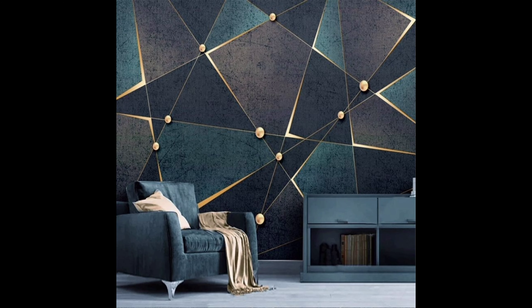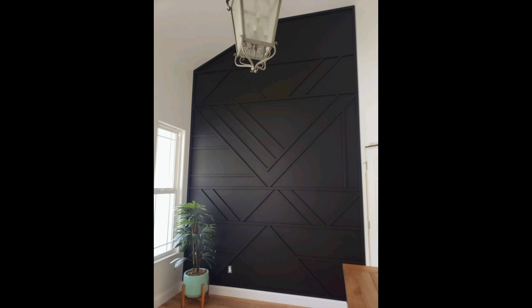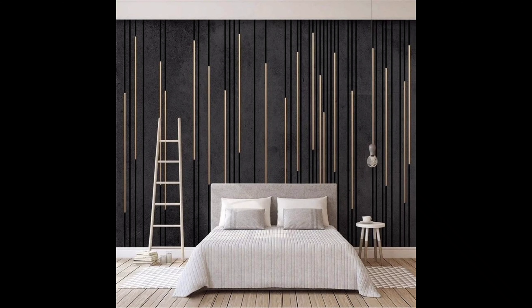Number nine: Futuristic Vibes. For those who want to step into the future, we have Futuristic Vibes. This design is all about cutting-edge technology and sleek aesthetics.